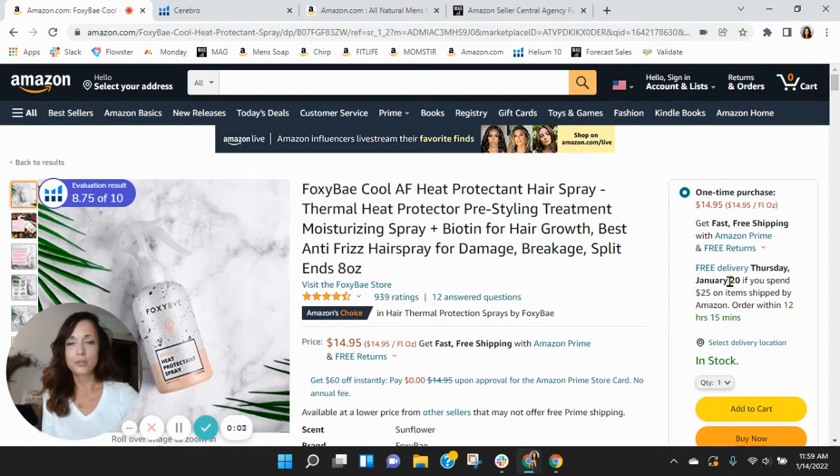Hi Leanne, I put together this short video audit of your listing on Amazon and it's my hope that I'll earn a phone call with you. My name is Sean and I'm with the Seller Central Marketing Agency, My Amazon Guy. I've got your listing right here for the Foxy Bay Cool Heat Protectant Hairspray.